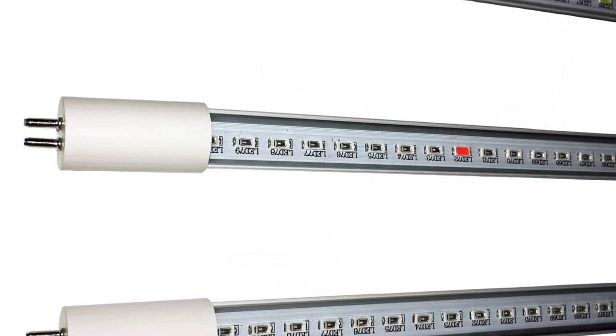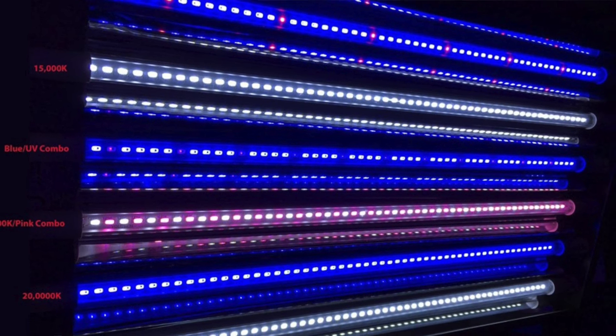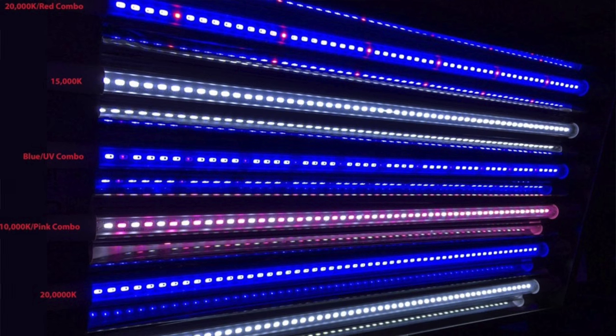Looks like we have some new T5 LED replacements on the block. The new B5HO tubes from Biotech Marine are very similar to the E5 tubes we've seen from Euroaquatics, but Biotech Marine is offering these in a few new colors — no fewer than eight different colors. There are three shades of white: a 6500 Kelvin, a 10,000 Kelvin, and a 15,000 Kelvin. There are three shades of blue: an all blue, a blue with UV accents, and a blue with red accents. There's also a patriotic bulb that's red, white, and blue for getting the best of PAR and color, and finally a white and red option for coloring up freshwater fish tanks or use over planted tanks.